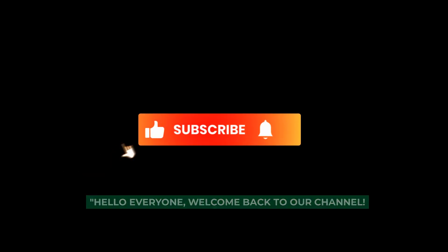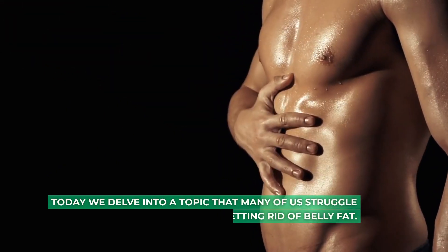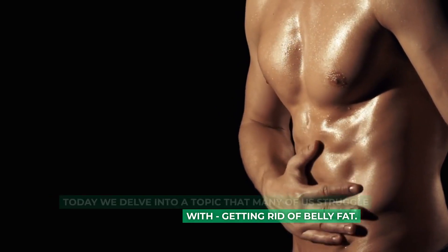Hello everyone, welcome back to our channel. Today we delve into a topic that many of us struggle with: getting rid of belly fat.